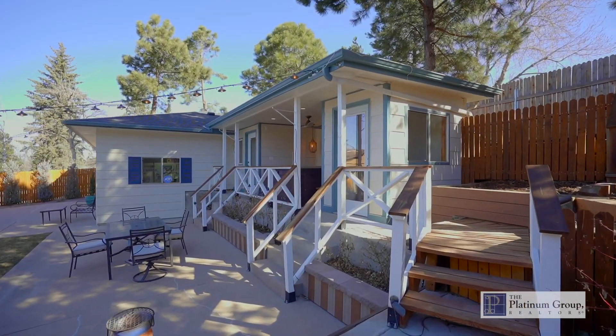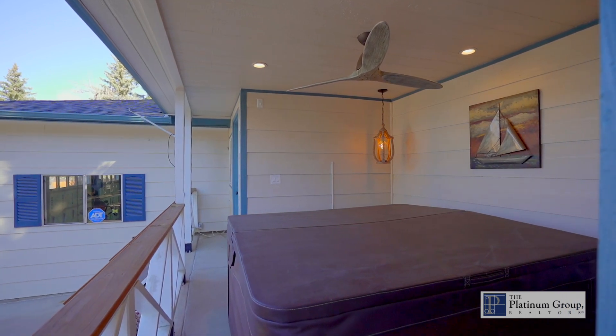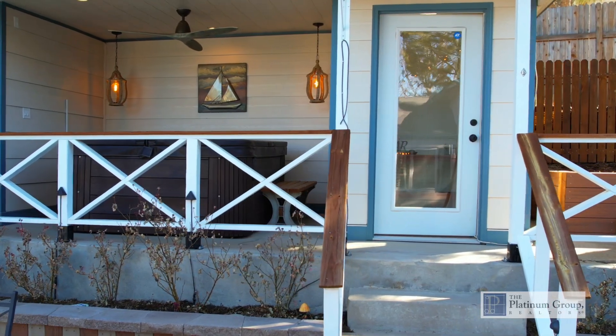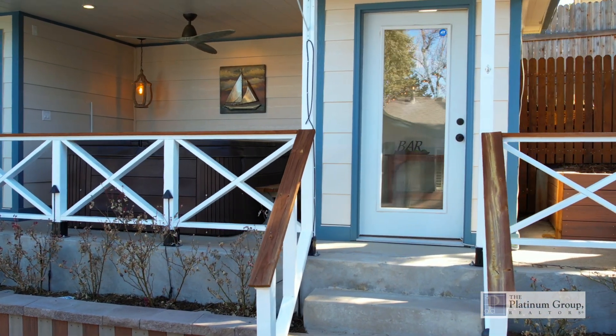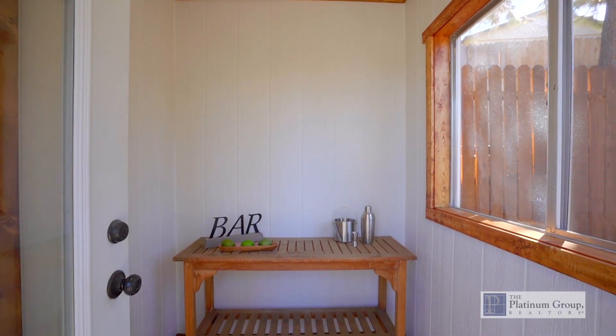Check out the amazing cabana where you can soak your tired bones in the hot tub after a workout in your very own yoga studio. There's a second cabana room that could be used for an art studio or your entertainment bar. Use your imagination as the options are unlimited.